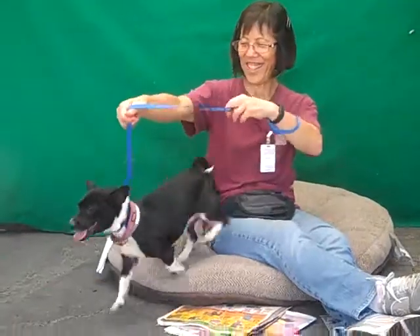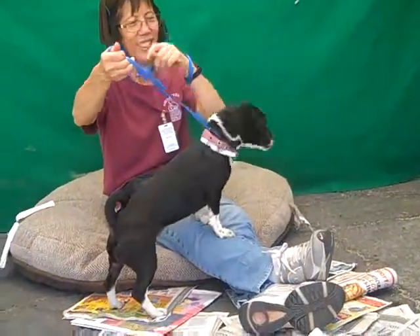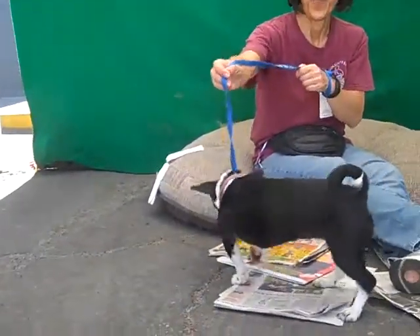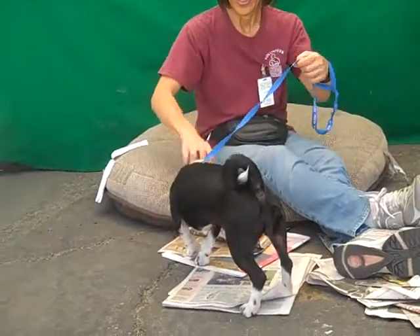She's super playful. She would probably be great with an active family, even a family with kids that would play with her and get some of that puppy energy out. She's adorable, she's the cutest little thing — those little legs are adorable.